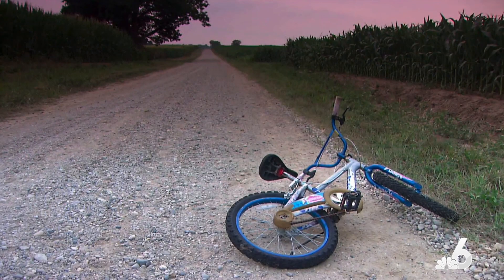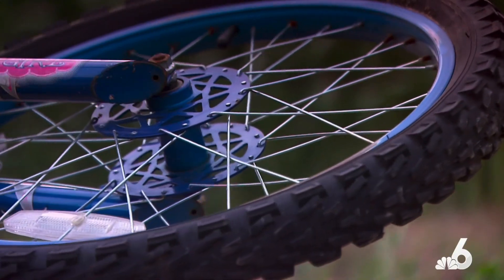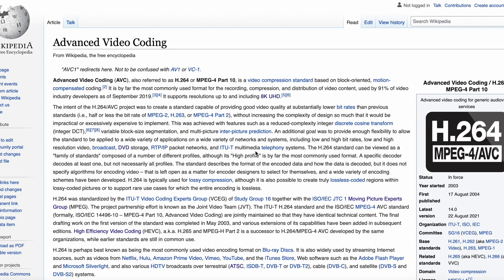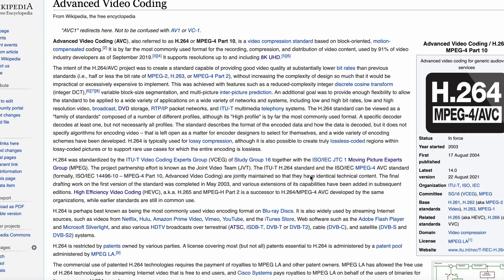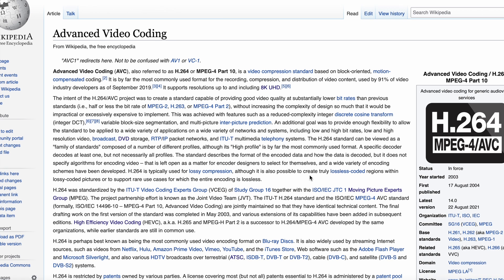The HEVC stream had a variable bit rate of about 2 to 6 Mbps, while the MPEG-2 stream had a variable bit rate of 5 to 9 Mbps. Since HEVC delivers the same quality at about half the bit rate of AVC, and AVC delivers the same quality at about half the bit rate of MPEG-2, we can calculate that the HEVC ATSC 3.0 stream is actually higher quality than the MPEG-2 ATSC 1.0 counterpart.